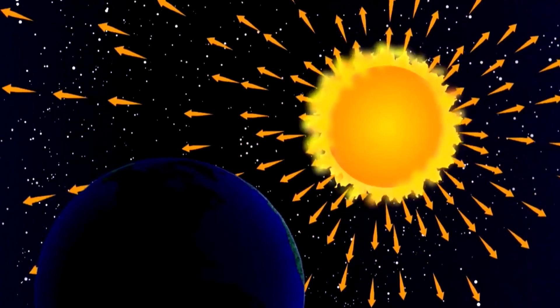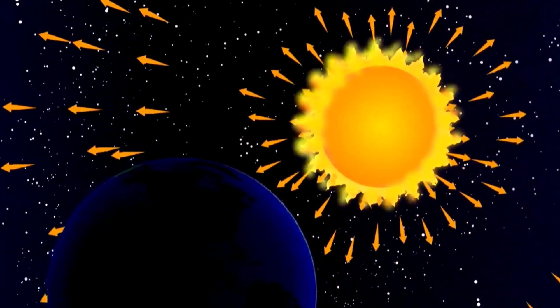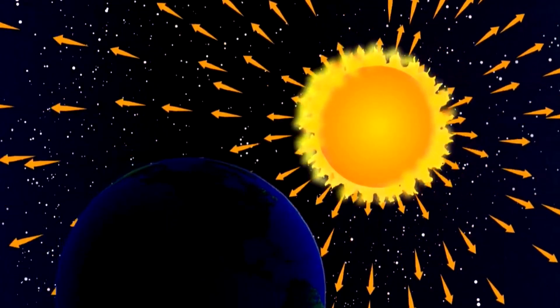CMEs, as they're referred to, are large expulsions of plasma from the sun's corona — that's the outermost part of the sun's atmosphere. These sunburps, as they've been called, can eject billions of tonnes of coronal material outwards at speeds ranging from 250 kilometres per second to 3,000. That means some of these can reach our planet in as little as 15 to 18 hours.